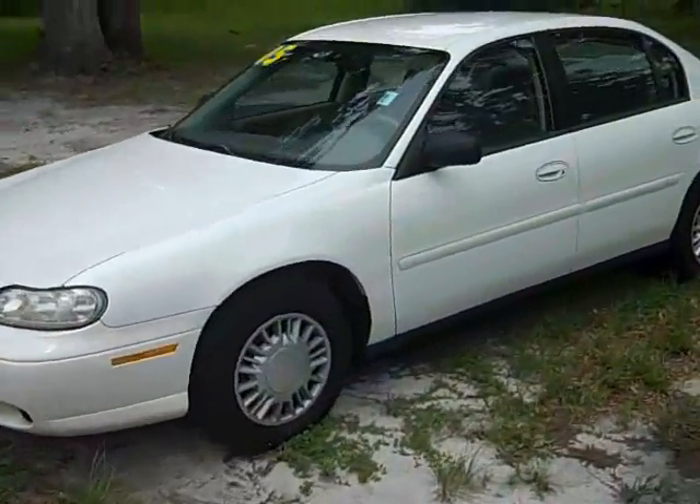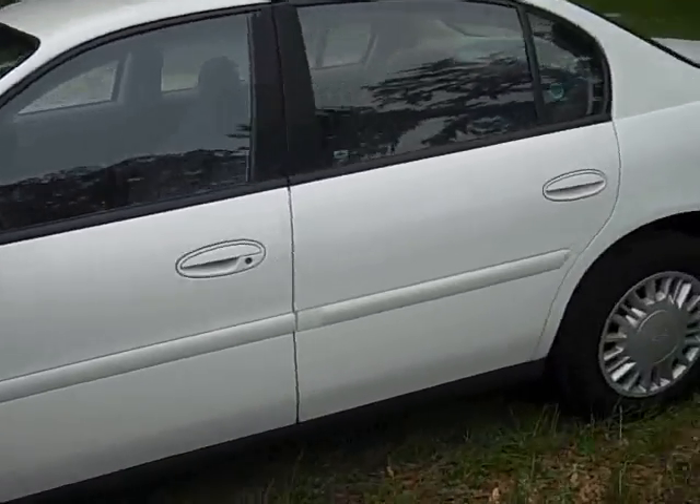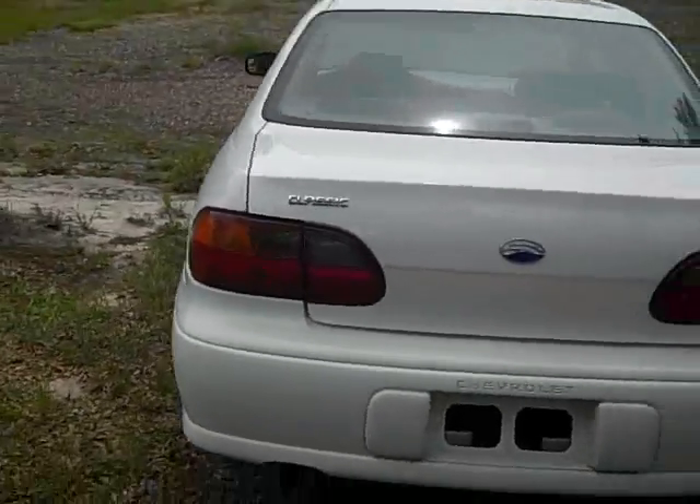Great looking car. Runs great. Looking for reliable transportation that won't break your budget? This is it. Good on gas, too. And as you can see, the body's in great shape.